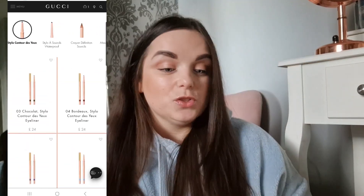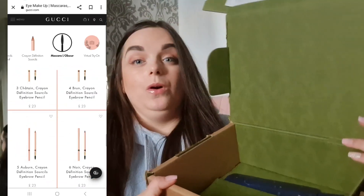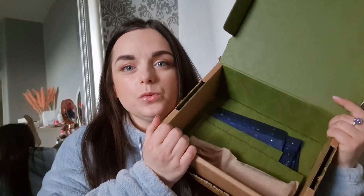We're going to unbox this now and I'll show you what I got from Gucci. I've opened the box and inside is the Gucci green you see on their gift boxes, like a perfume gift box. There's no separate Gucci box or anything like that, but I did pick the tote bag option, and we've got a few things here.